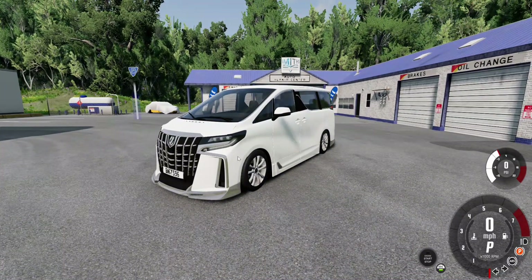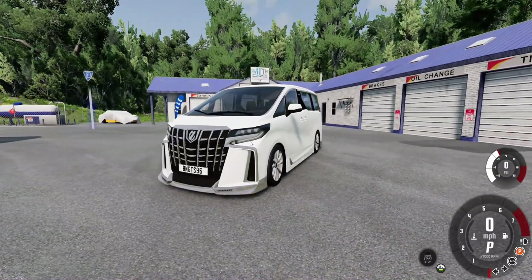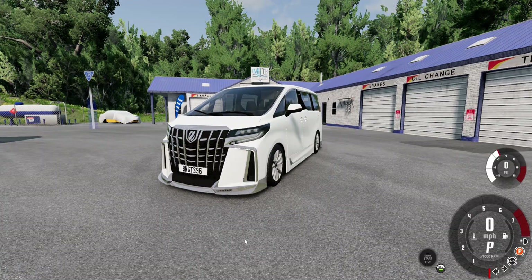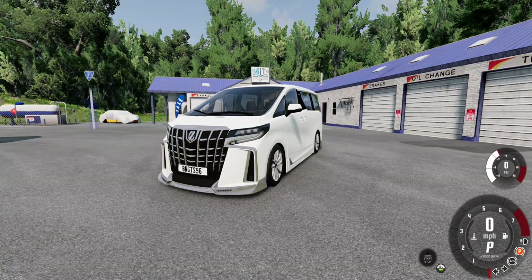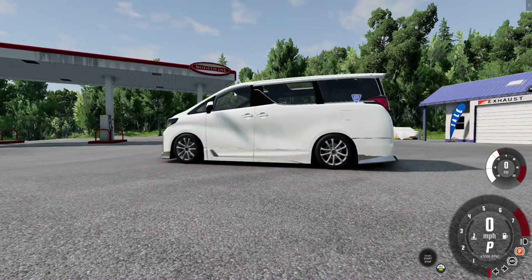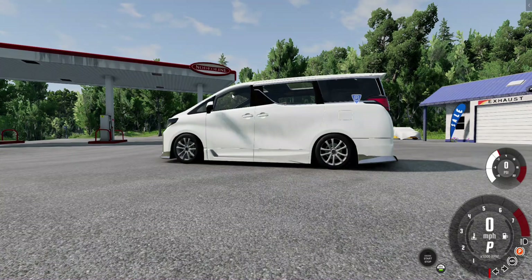Let's move on with the exterior. Up front, the Toyota Alphard boasts a stylish front bumper complemented by the distinctive grille and sleek headlights. For safety, it features integrated signal mirrors in the side mirrors. Moving along the sides, we notice some bumper kits, door handles, and well-designed wheels.